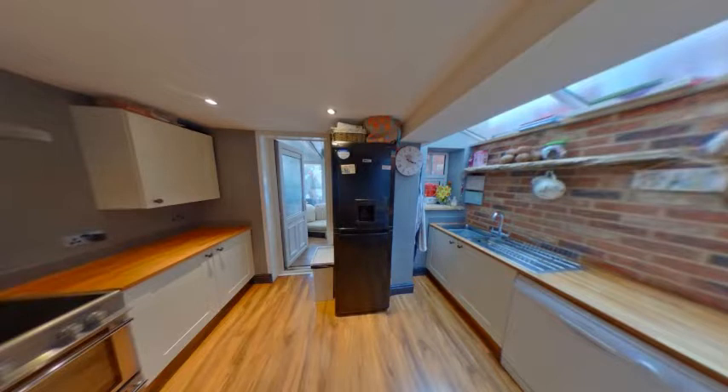The kitchen is fitted with a range of cream based units complemented with woodwork tops. There is a stainless steel sink and drainer and plumbing for a dishwasher. There is plenty of light coming from the double glazed windows in the ceiling, leading from the conservatory.